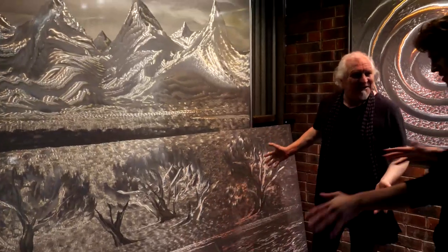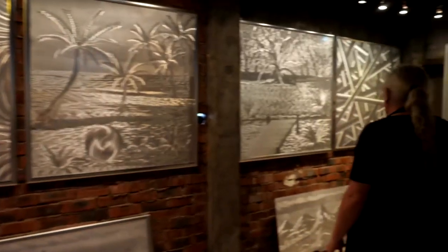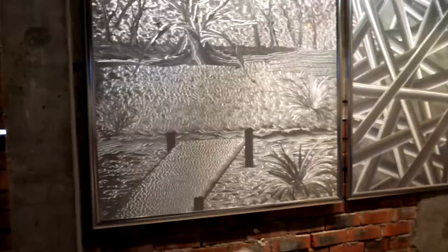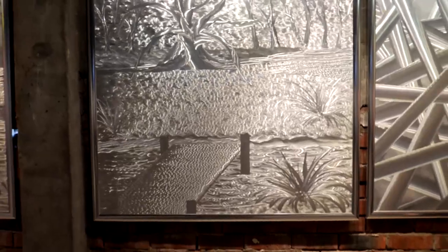My favourite thing has to be talking to people about my work. If you have five people in here you get seven different opinions, because it's an optical illusion. Everybody creates their own image in their own head, and seeing what other people see in my work is probably the most exciting thing.